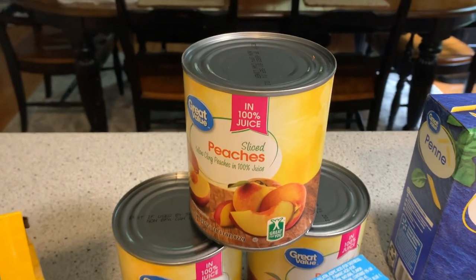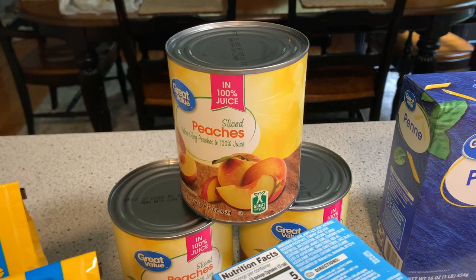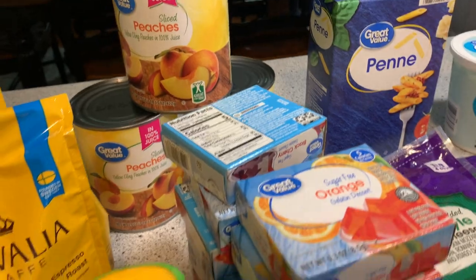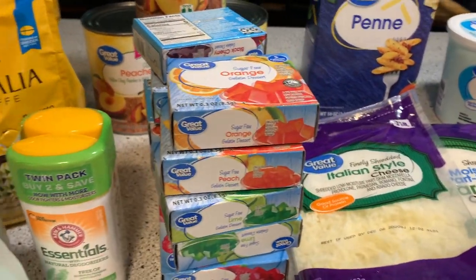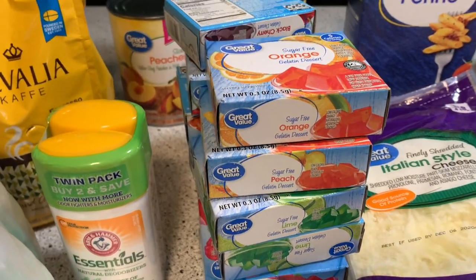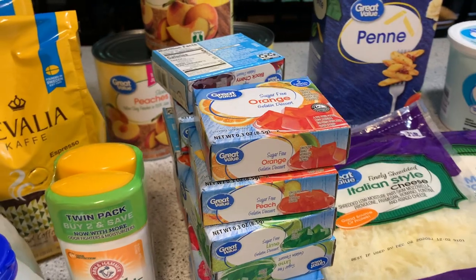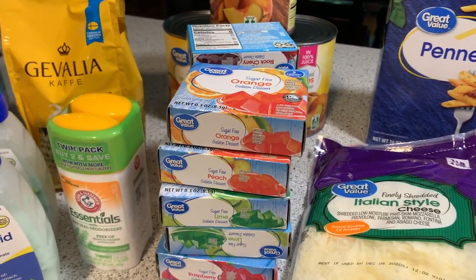Three cans of the large can of peaches. I've had trouble finding these lately, so they weren't fully stocked, and I picked up three of those to add to my pantry. Lots and lots of sugar-free Jell-O. Walmart has a lot of flavors, and we particularly love the peach sugar-free Jell-O — it's very, very tasty. So I just stocked us up on that.